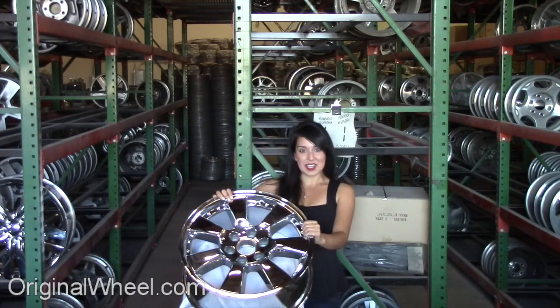Here's an example of one of our GMC wheels. As you can see, it's not a GMC Envoy wheel, but it's in great condition. All of our wheels are guaranteed — we stand behind our product and our service.